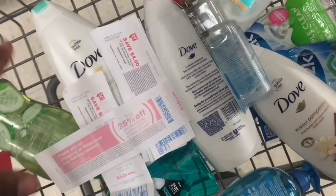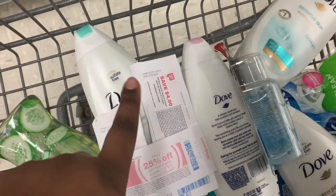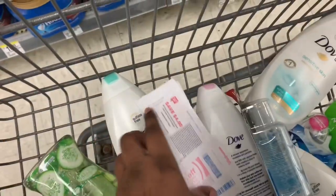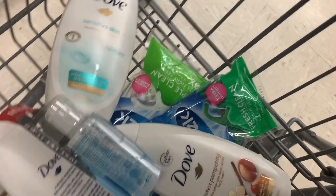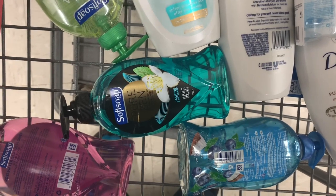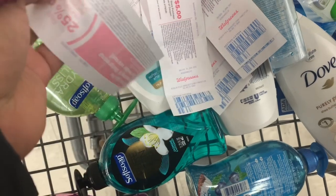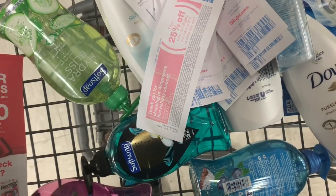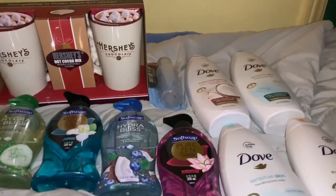Hey guys, it's your girl Brat and I am in Walgreens right now. My buggy is a mess so don't pay attention to it, but the deal is buy one get one half off — when you buy four you get five thousand points. I got four. These toothpicks are buy one get one free, and these soft soaps are 2.49 each. I'm going to try to roll as many register rewards as possible, on top of a 25% off your next purchase with ten dollars or more.